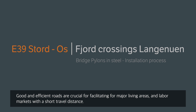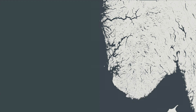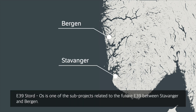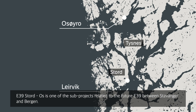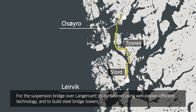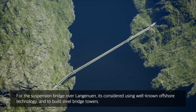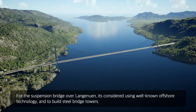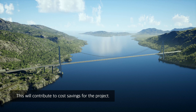Good and efficient roads are crucial for facilitating major living areas and labour markets with a short travel distance. E39 Stord-Os is one of the sub-projects related to the future E39 between Stavanger and Bergen. This sub-project includes two sea crossings. For the suspension bridge over Langanuen, it's considered to use well-known offshore technology and to build steel bridge towers. This will contribute to cost savings for the project.